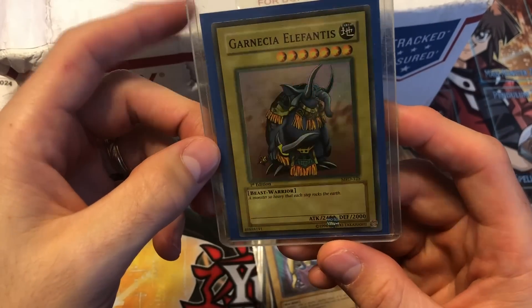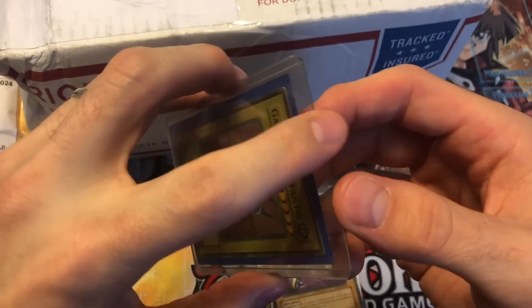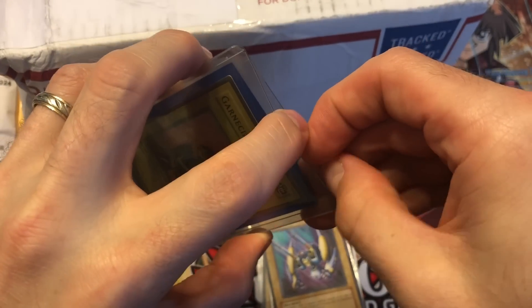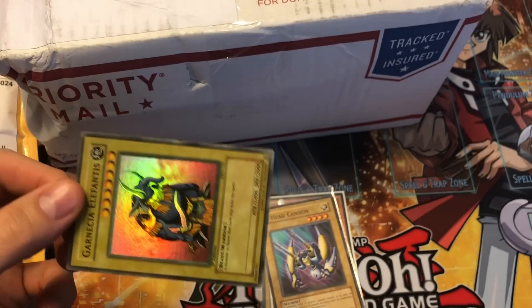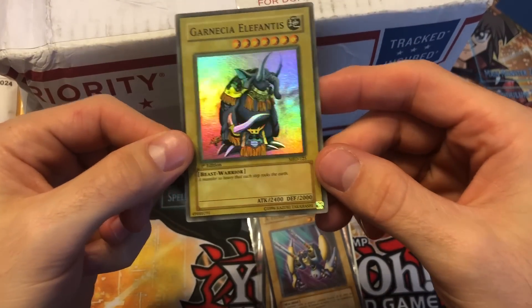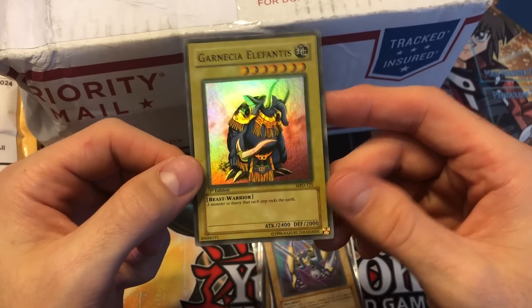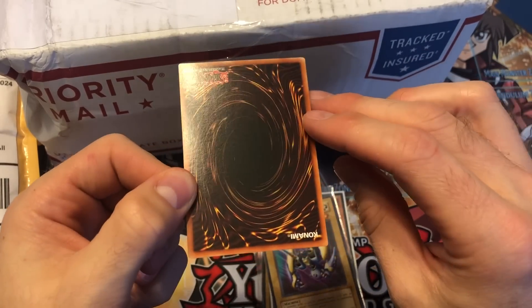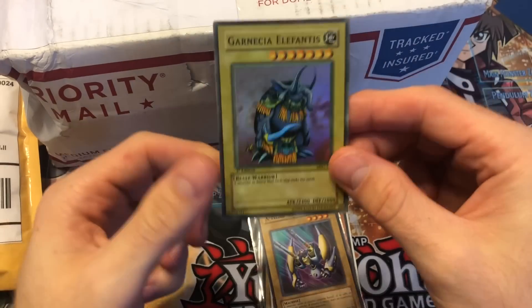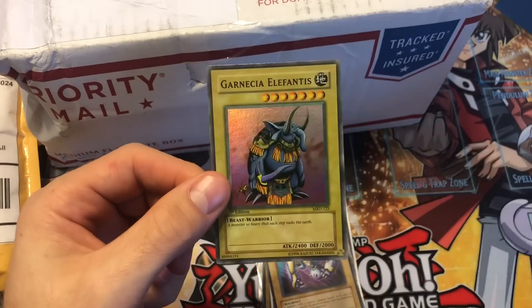I paid like 8 or 10 bucks for it — either it was listed at 10 and I paid 8, or I paid a best offer. It looked like one of the faded ones and I kind of like those — they're interesting, they're ugly, but so ugly they're beautiful. This is definitely one of the faded Garnese Elephantus. It's in near mint condition — I'd give it like an 8, maybe 9. The back is really really clean, and the front has just a small scratch and a little ding.